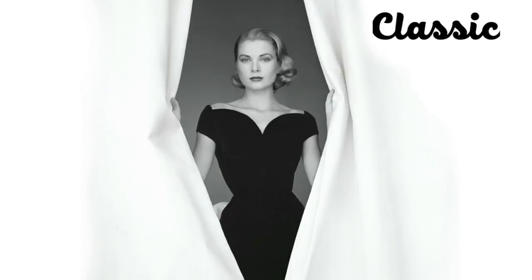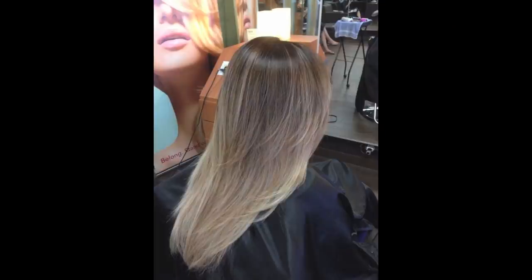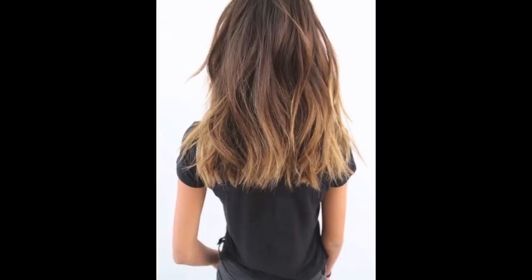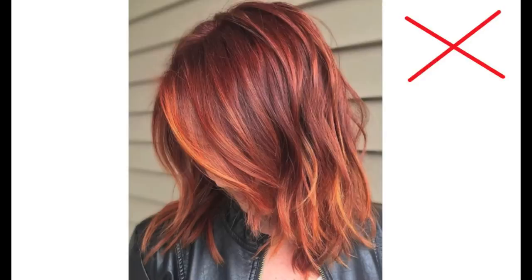If you are classic — moderate in everything, evenly proportioned and symmetrical in body and face — a natural and rich hair color is best for you. Be very subtle in color changes so the effect is realistic. Instead of dramatic streaking, you can use lowlights or soft sprays of color. Avoid overly theatrical hair colors: blue-black, platinum, fiery red — unless that is your original color.